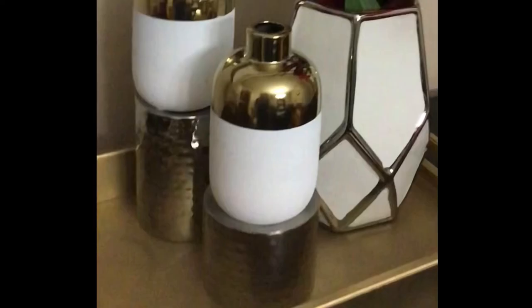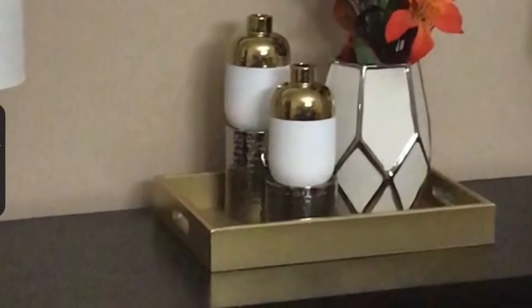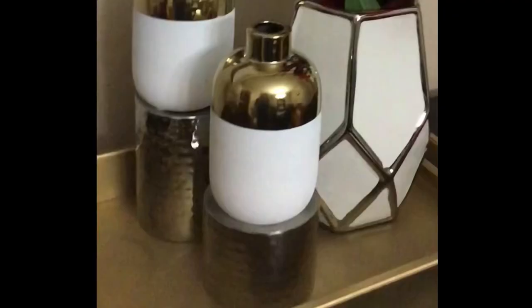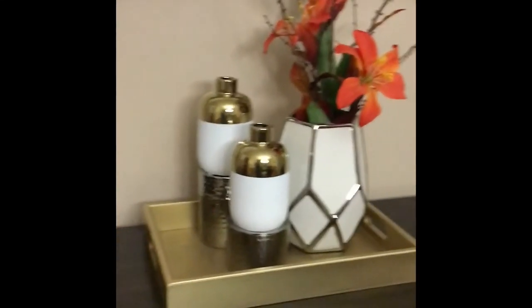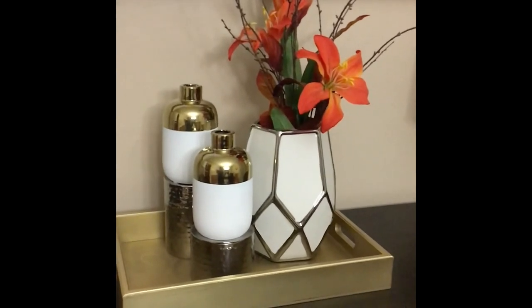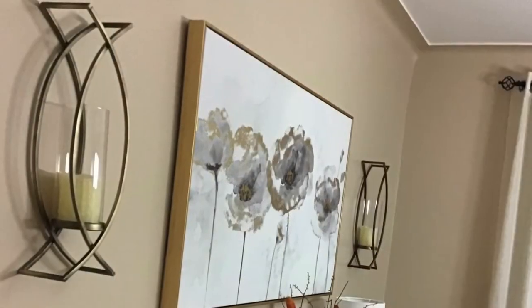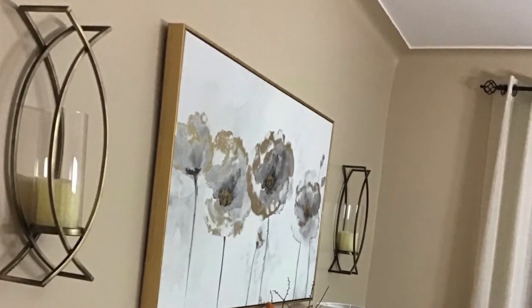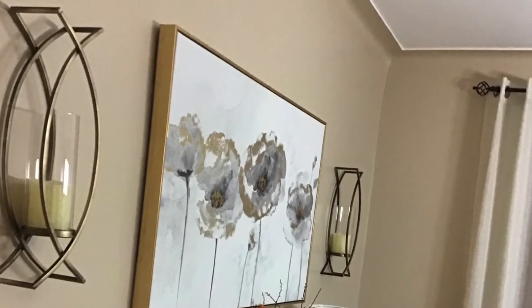We used candle holders to elevate those two smaller vases — we wanted to play with height in the tray, and the candle holders were useful for that. I got them from Amazon a couple of years ago; I got myself a set and my sister a set. There's actually a taller one in the set of three.